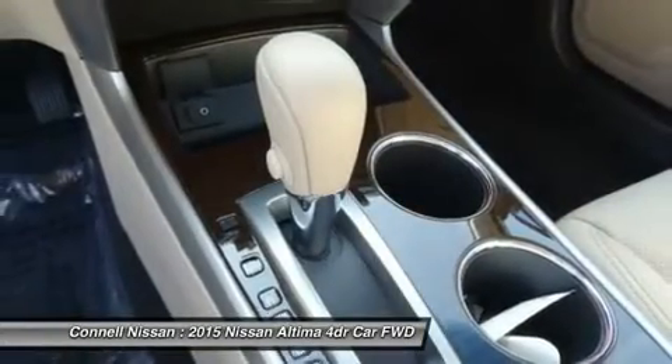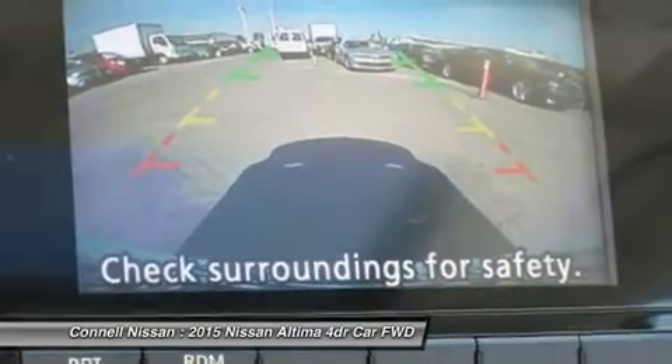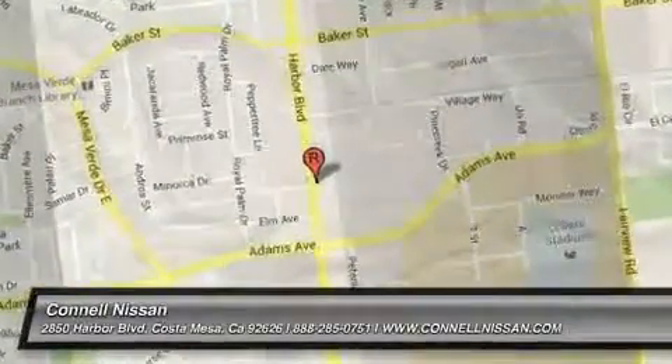California residents only. Conal Nissan is the number one GTR dealer in the USA, as reported by Nissan total GTR sales from 2009 to 2013. California. Conal Nissan.